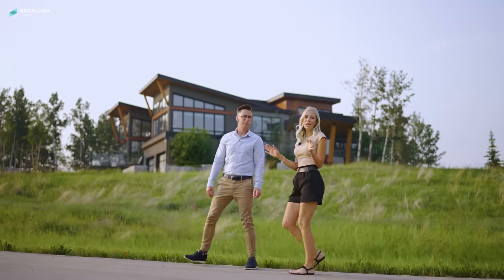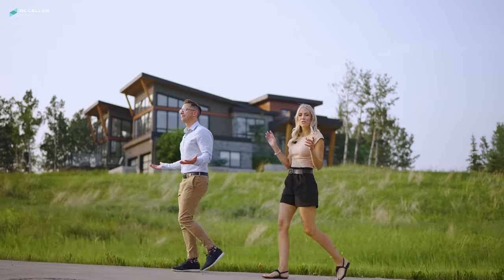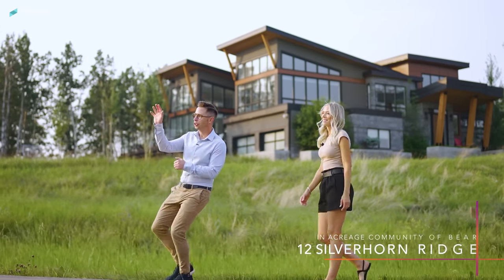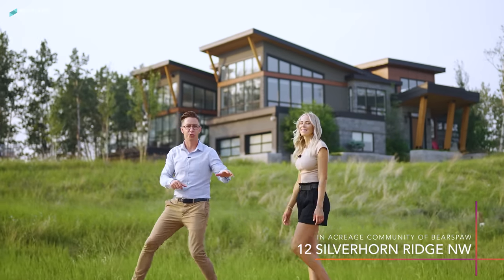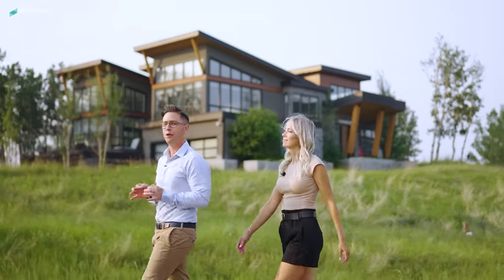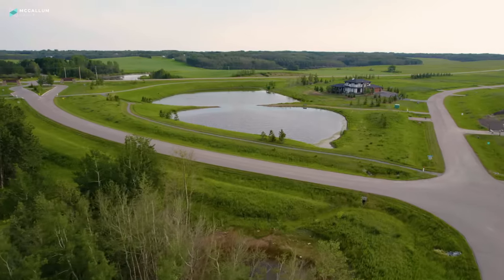It's known for its beautiful terrain, the rolling hills, the bluffs of trees and the wetlands. What I love about this location is that you're close to the mountains, you're close to Calgary, close to places like Costco and major shopping centres, but yet perfectly positioned to feel like you've escaped the city.